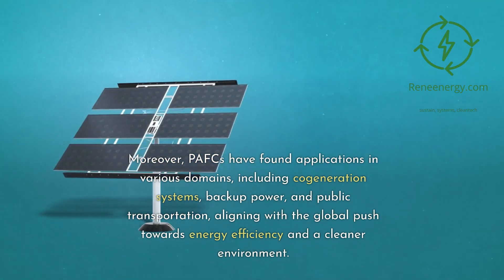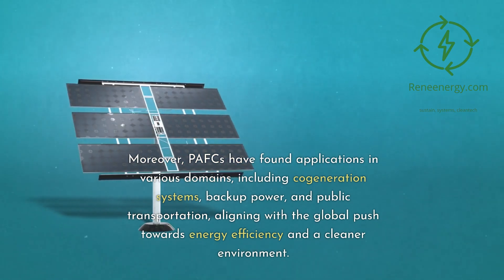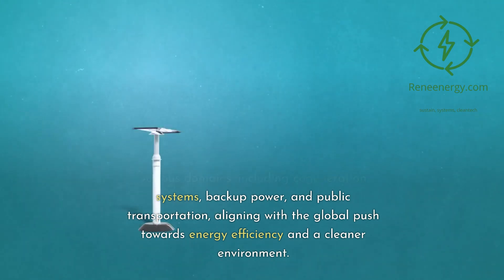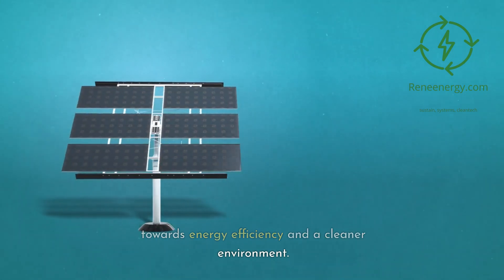Moreover, PAFCs have found applications in various domains, including co-generation systems, backup power, and public transportation, aligning with the global push towards energy efficiency and a cleaner environment.